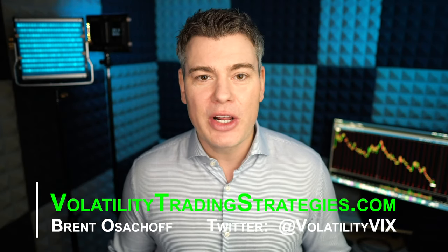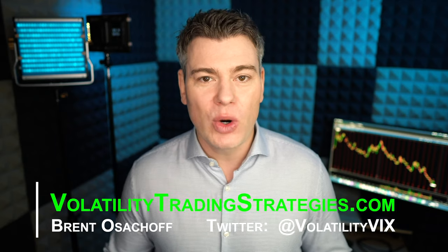Welcome everybody to Volatility Trading Strategies. So back when I started my investing career, talk of shorting volatility was virtually unheard of. I could have asked 100 financial advisors, and maybe only a handful of them could have told me what it was about.